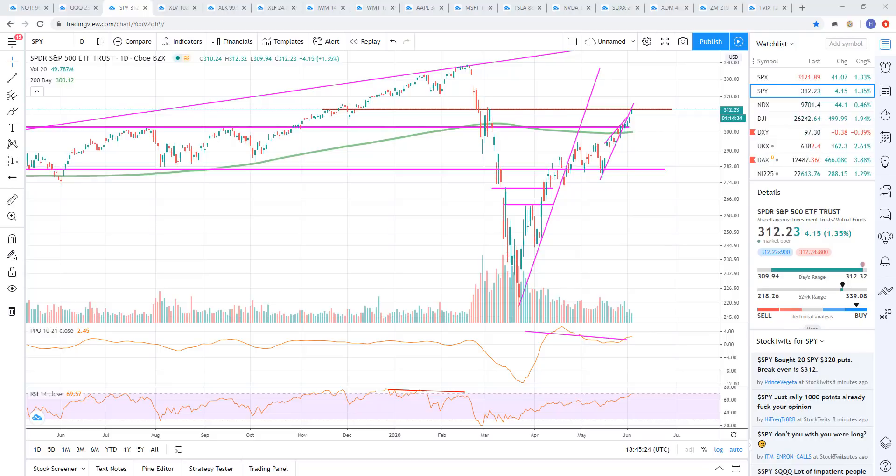All right, guys, welcome back. So let's get into it. I'm going to go through some charts, stock market technical analysis here today. I'm not seeing any signs that are helping with the bearish case. So I'm going to go ahead and go through that and try to call out maybe what I'm looking to do and where I see potential trades.